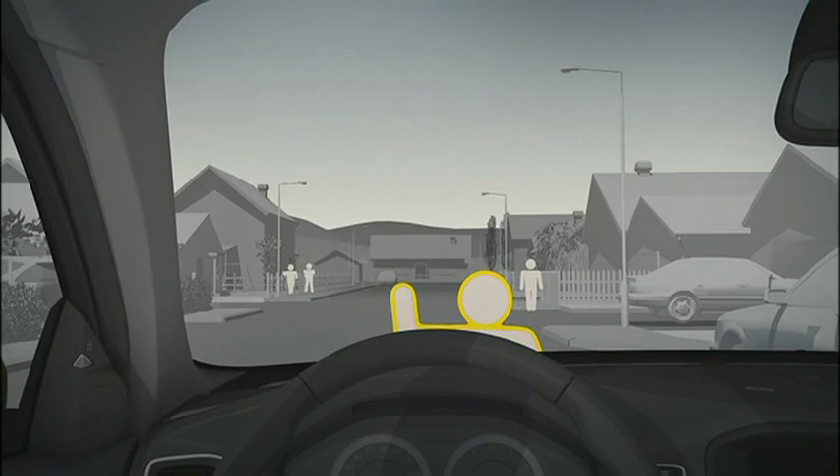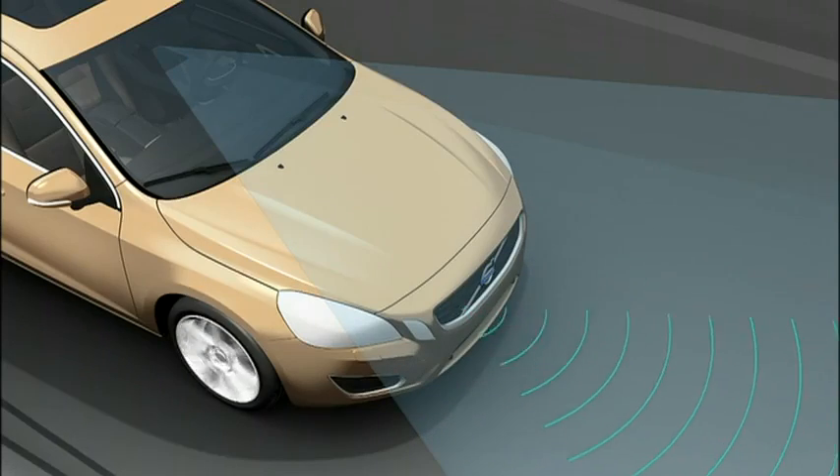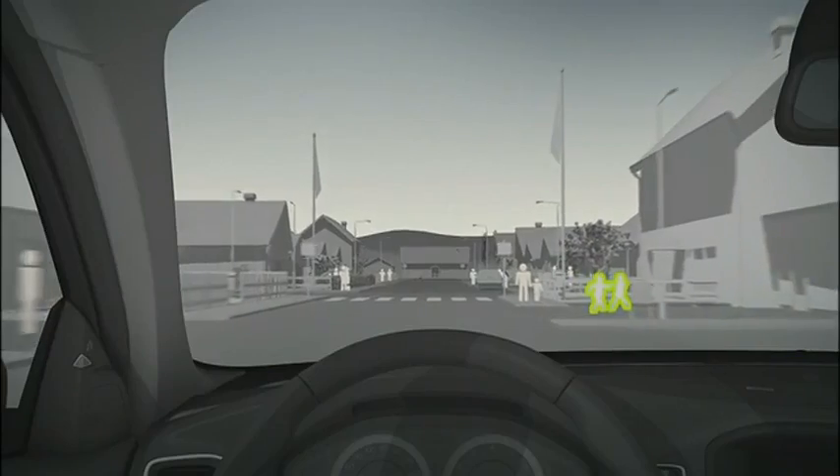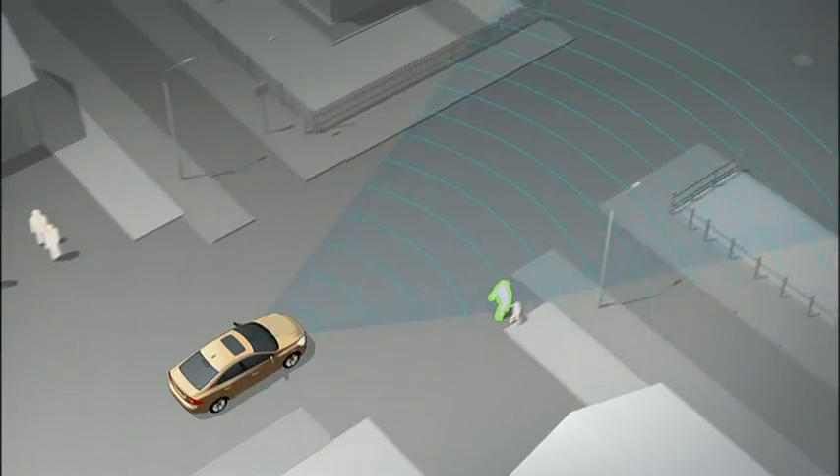The system can avoid accidents below 35 km per hour, and above 35 km per hour the focus is on reducing the speed as much as possible prior to the impact. For a pedestrian, this can make the difference between a minor and a serious injury.